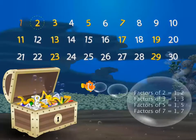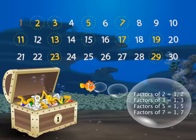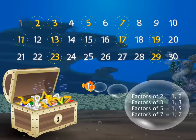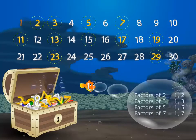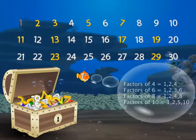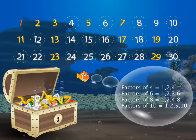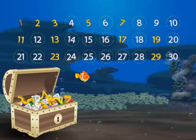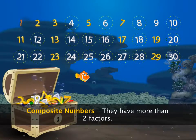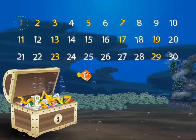Numbers such as two, three, five, and seven have only two factors — one and the number itself. Such numbers are called prime numbers. Numbers such as four, six, eight, and ten have more than two factors — such numbers are called composite numbers. What about one? One is neither prime nor composite.